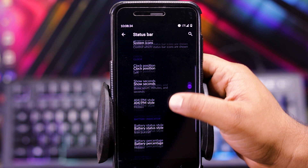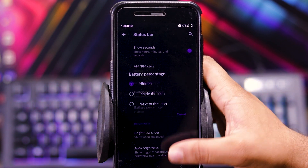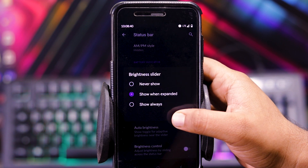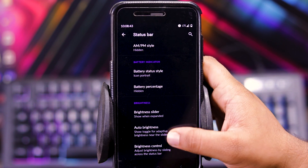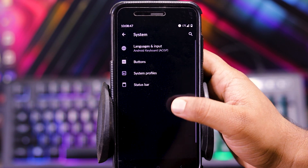In the status bar you also get show seconds, AM/PM style, then battery style, battery percentage, and brightness slider — you can choose the position, auto brightness, and brightness control.